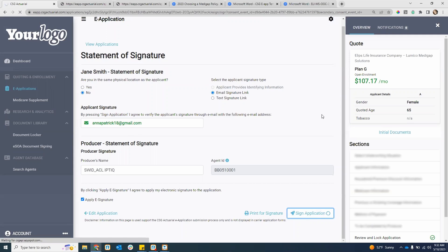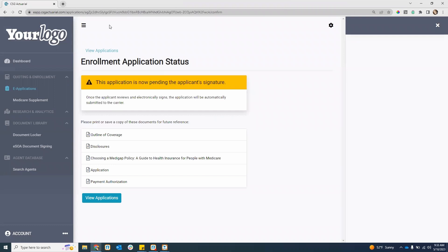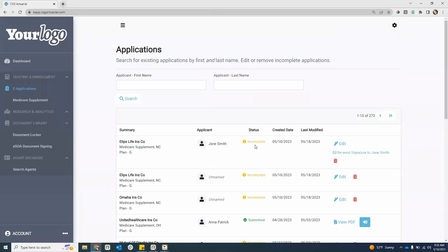I'm going to select the email option and hit sign application. It's going to say the application is now pending. It gives you an opportunity to view all the documents as well. This application is now pending the applicant's signature. If you go back into view applications, the application will still show as incomplete. Your client has two hours to go and sign the application. If it's past that two-hour window, you would have to resend the signature over to them.